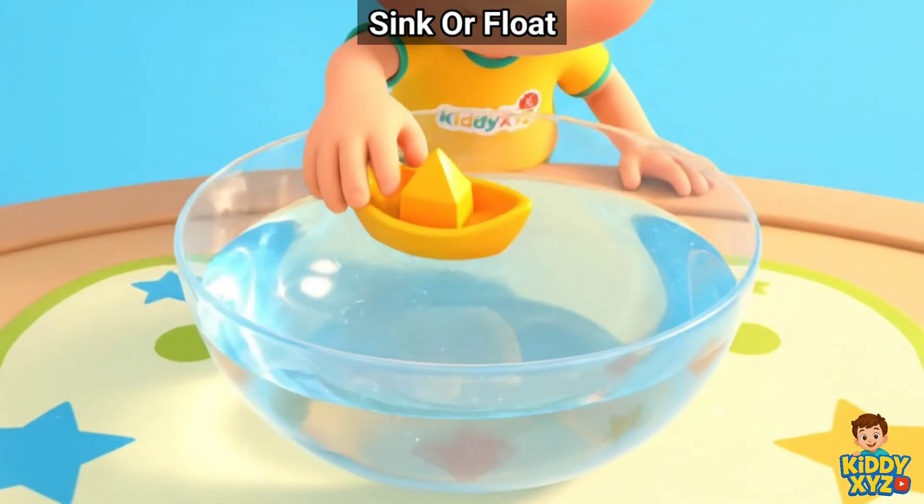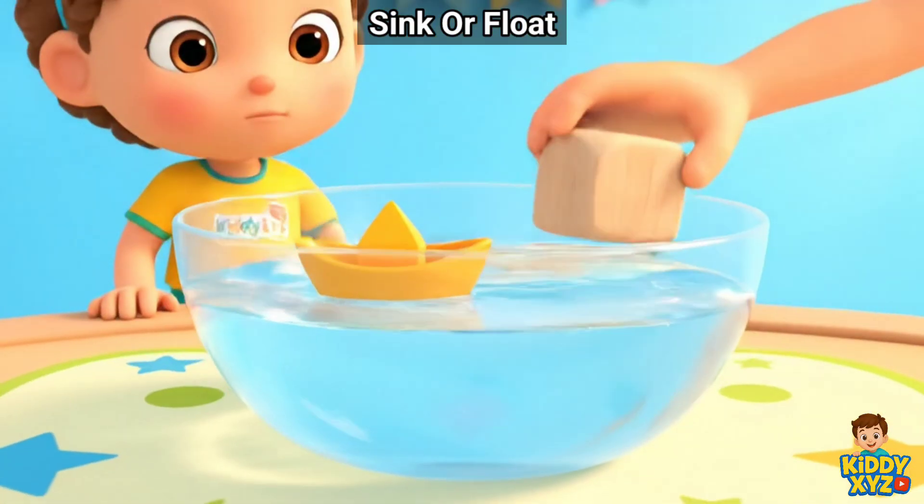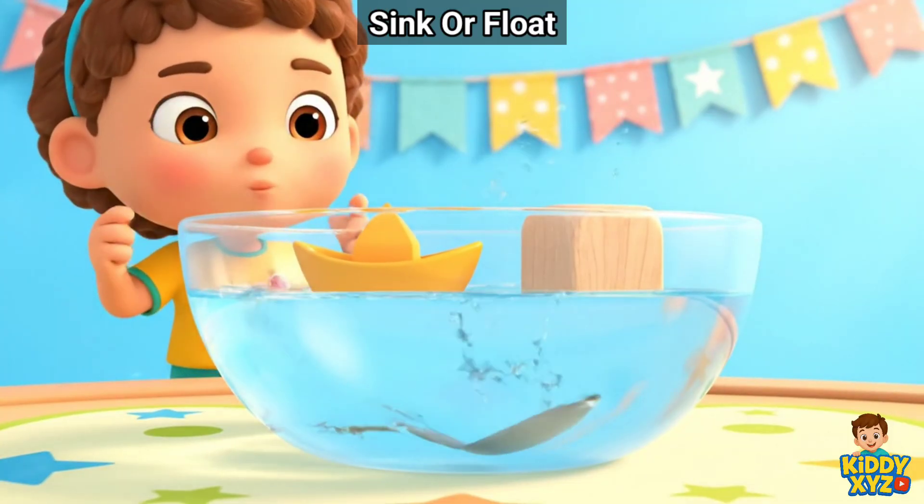Boat floats. Block floats. Spoon sinks. Wow!